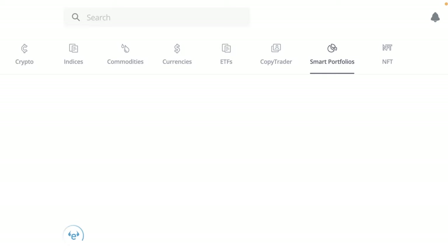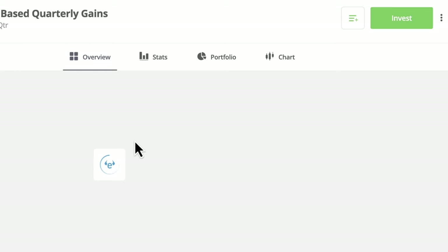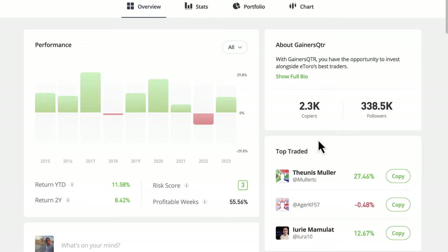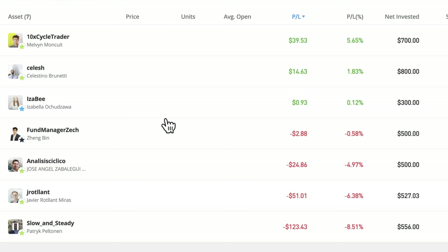Another thing I've been looking at: if we go over to the discover page, there are these managed portfolios by eToro - the Smart Portfolios. There's one called Gainers Quarterly which is really clever. What it's doing is eToro is combing through all of their traders - some are popular investors, a lot aren't - and the algorithm or machine intelligence is going through all the traders looking for the ones doing particularly well, then grouping them together into a basket of traders you can invest in. I'll be looking at this next week. I've never really been into Smart Portfolios but this one I kind of like, although there are some drawdowns - we'll talk about those next time.